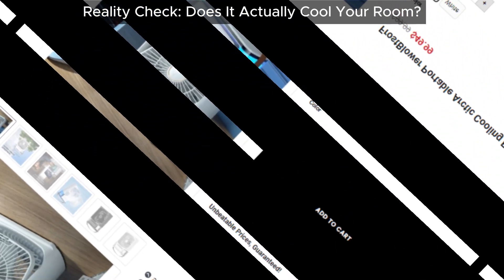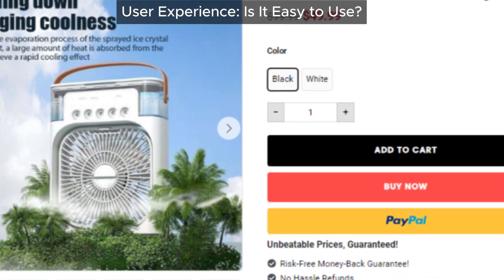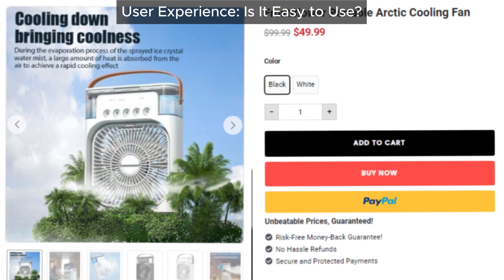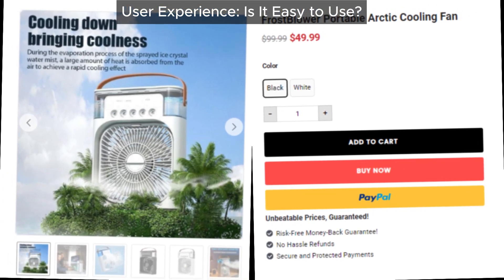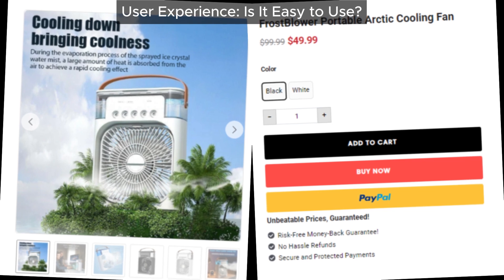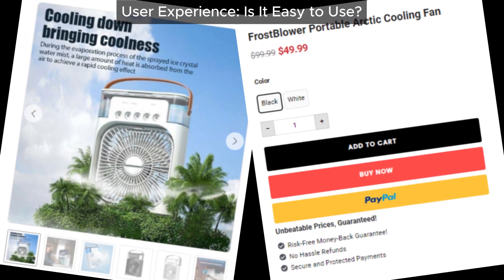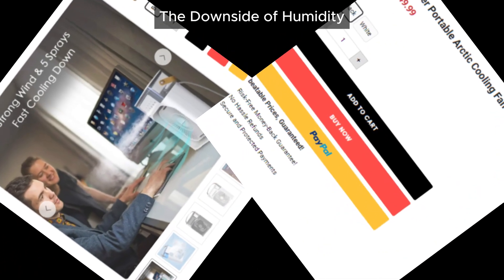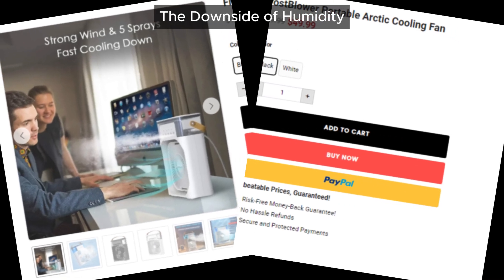Let's talk about usability. Is the FrostBlower Portable Arctic Cooling Fan easy to use? Not really. One major downside is that you need to keep refilling the water tank frequently. This constant maintenance can be quite a hassle, making it far from a convenient cooling solution.